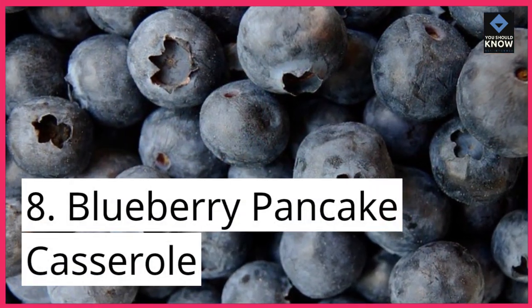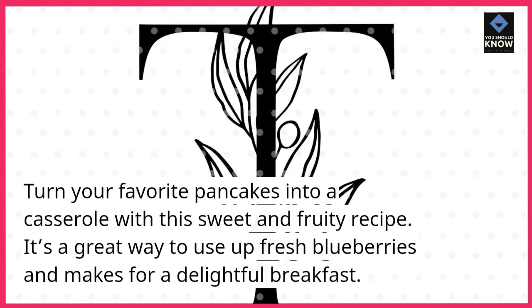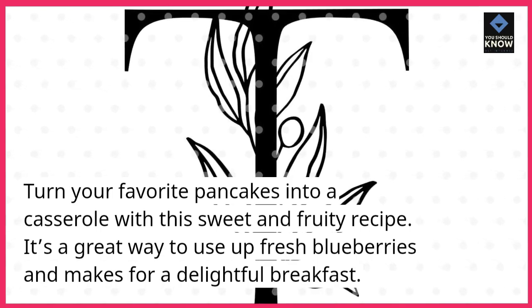8. Blueberry Pancake Casserole. Turn your favorite pancakes into a casserole with this sweet and fruity recipe. It's a great way to use up fresh blueberries and makes for a delightful breakfast.